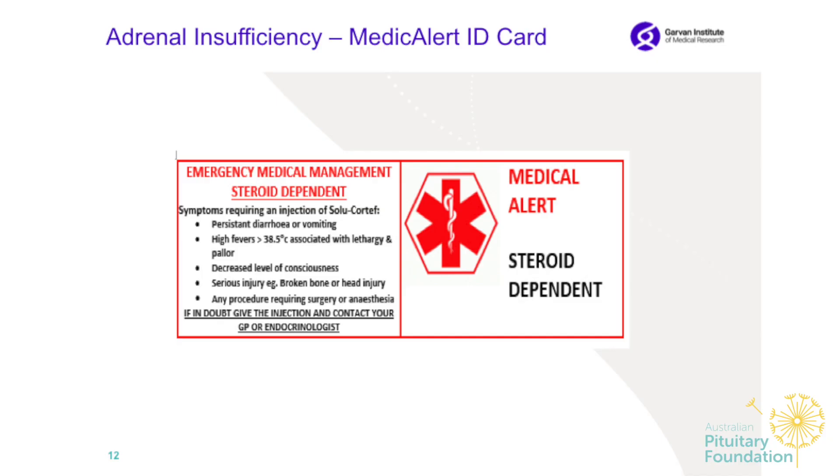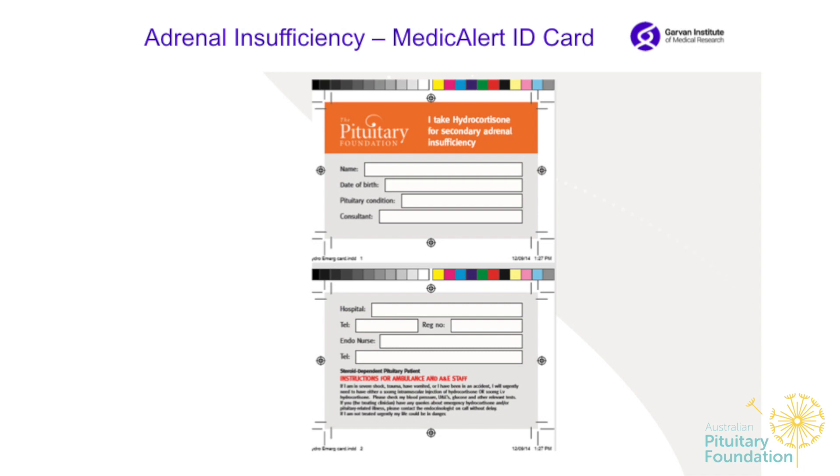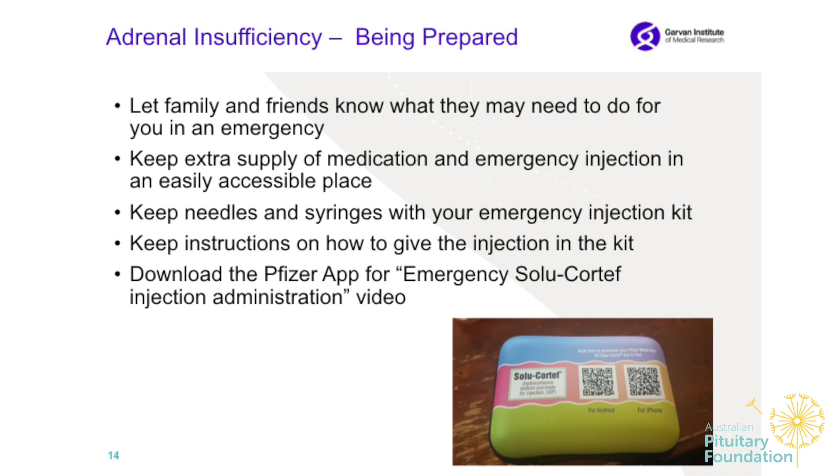These little plastic ones are also very good. There is also a medical alert ID card with a note on what to do and how to increase the dose during illness. This one I found on the website of the P23 Foundation of UK, and this is what they have for their patients.